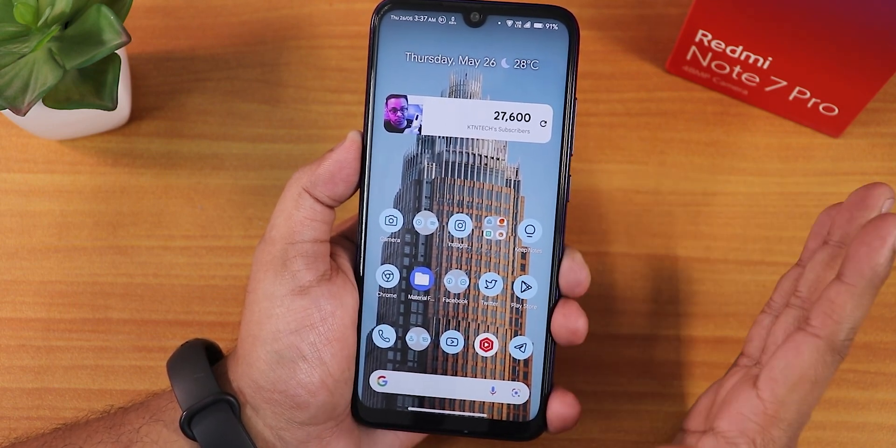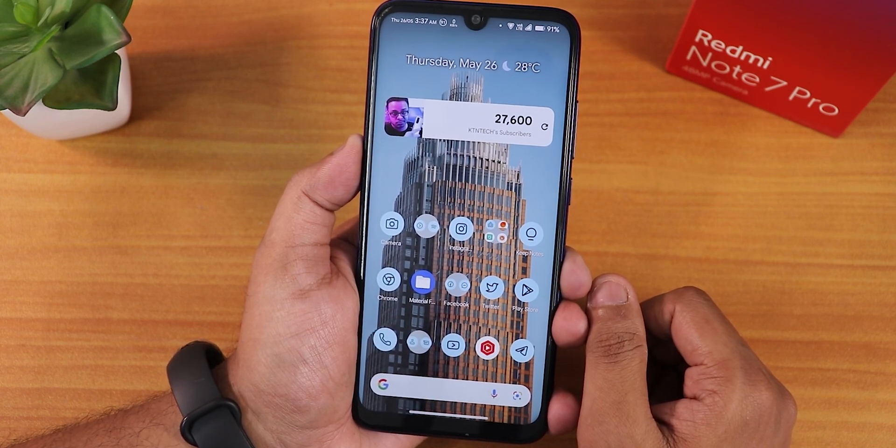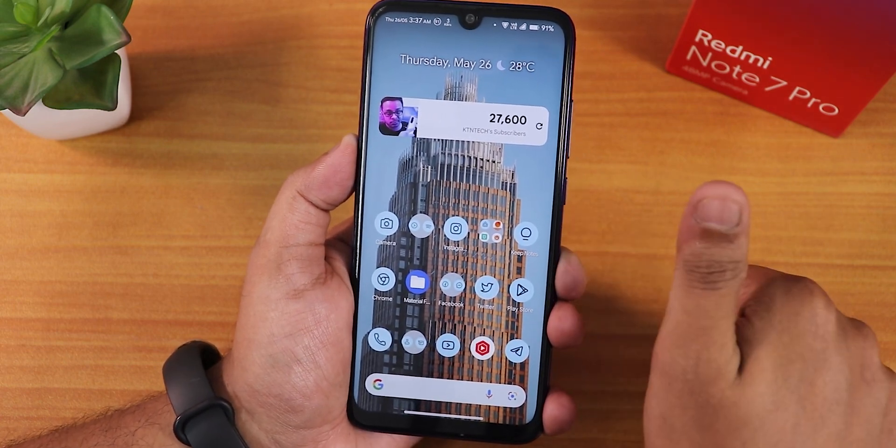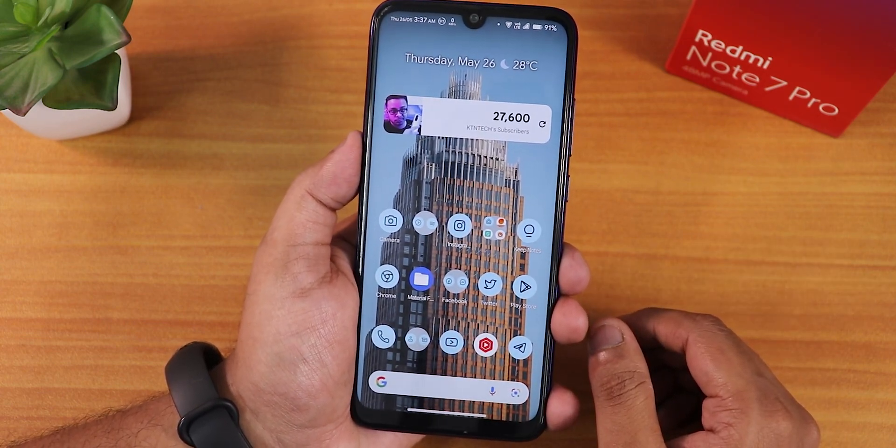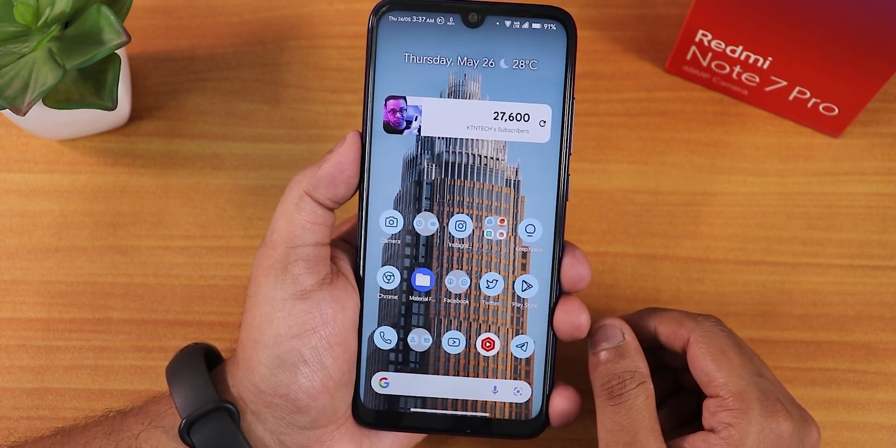Overall, this is a perfect daily driver if you're using the Redmi Note 7 Pro. I can definitely recommend this Durface ROM — it's working great for me. Let me know in the comments what you think, give it a thumbs up if you liked it, and subscribe if you haven't yet. This is Tito from KDNTX signing off — see you in the next one.